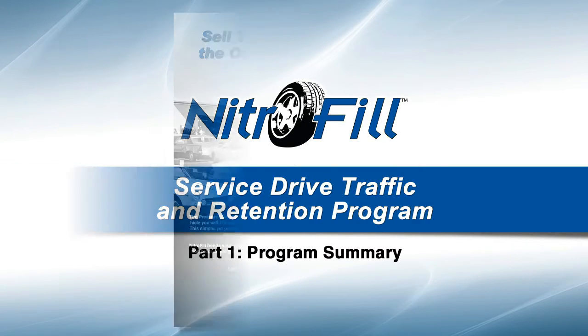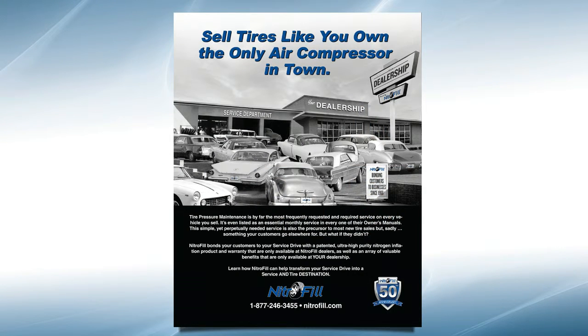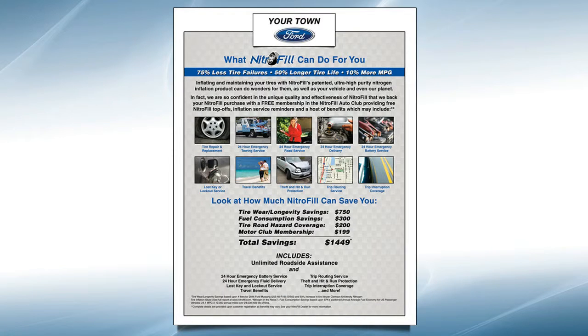Hello, and thank you for your interest in Nitrofil and our Service Drive Traffic and Retention Building Program. To your customers, Nitrofil provides an extraordinary value proposition.